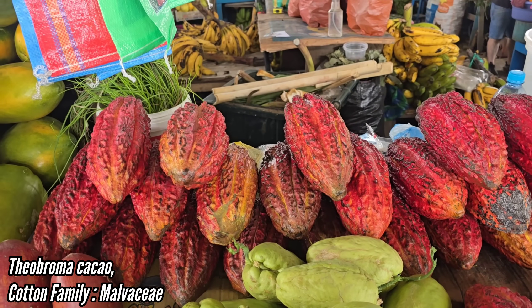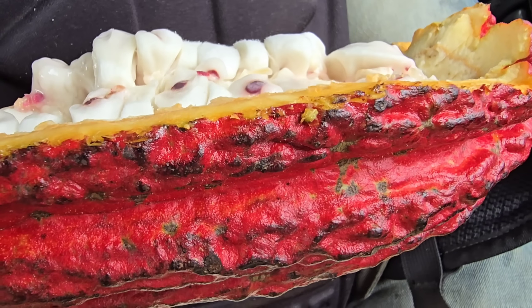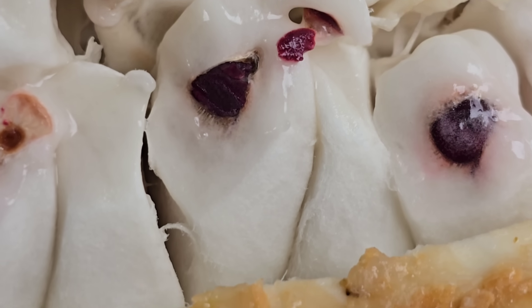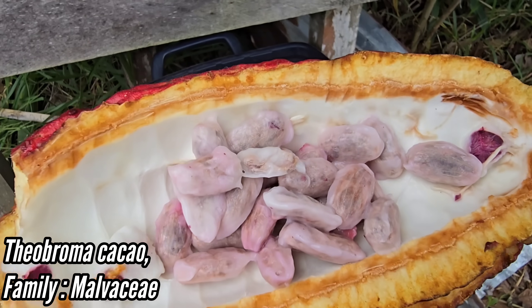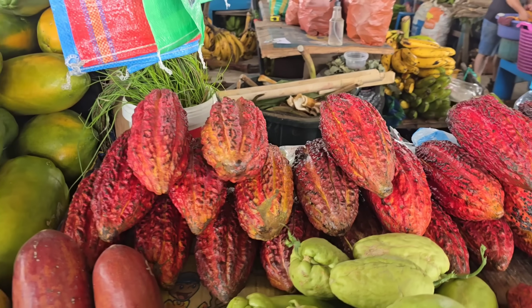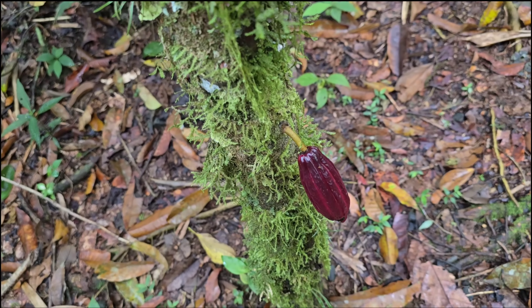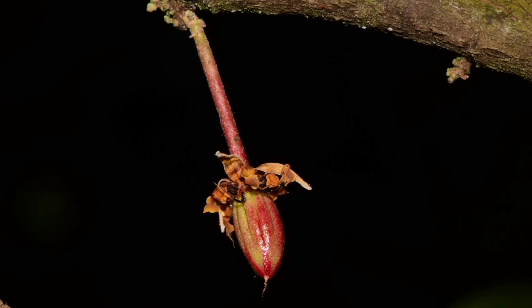Next up was Theobroma cacao, a member of the cotton family Malvaceae. I'd never actually tasted the white pulp around the seeds before, and it tastes like a combination of mango and pink lemonade — acidic as hell. You can tell it's rich in vitamin C and other important phytonutrients, and it's absolutely delicious. Chocolate is made from the ground-up fermented seeds, which have a pinkish-purple color visible after you've chewed the white pulp off. The cocoa flavor comes as a result of five days of microbial activity by yeast and bacteria during fermentation. The flowers on cacao are tiny and pollinated by little gnats, and it takes five to six months for the fruit to mature, at which point the ovary swells to about a thousand times its size.